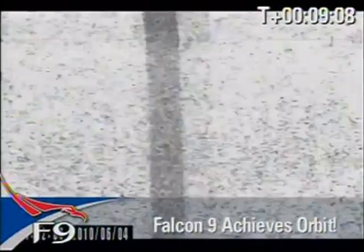Falcon 9 stage 2 and the Dragon capsule are now in orbit around the Earth. With the shutdown of the second stage engines, SpaceX's Falcon 9 has achieved Earth orbit. Stage 2 attitude control system is now active. During coast, the second stage will perform a series of settling thruster firings to settle the propellant tanks.